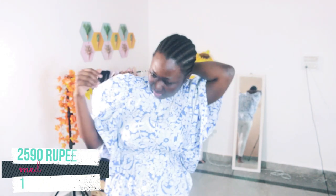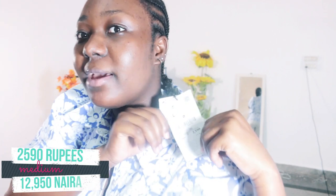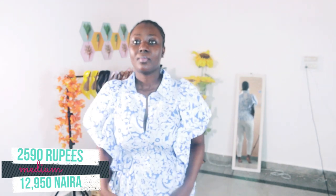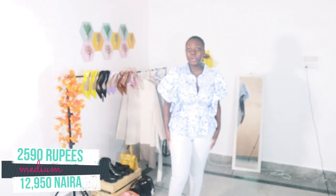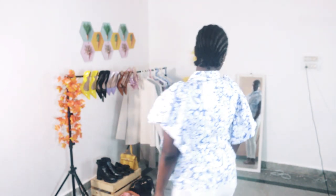First up is this lovely butterfly-ish top, and I got this one for 2,590 rupees. I paired it with a white pants that I already had, and this is what the back looks like. It's actually so nice — I think it's the sleeves for me. I really, really like this; it looks so classy.